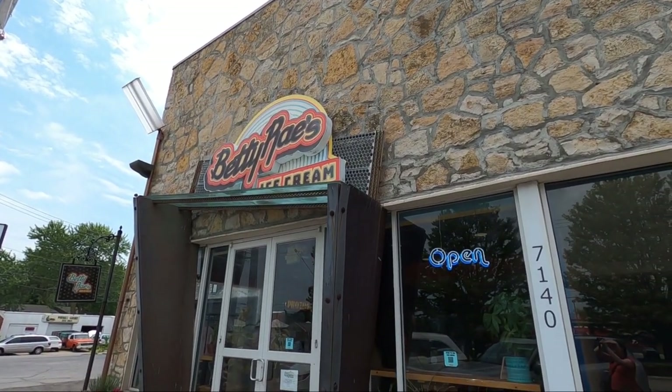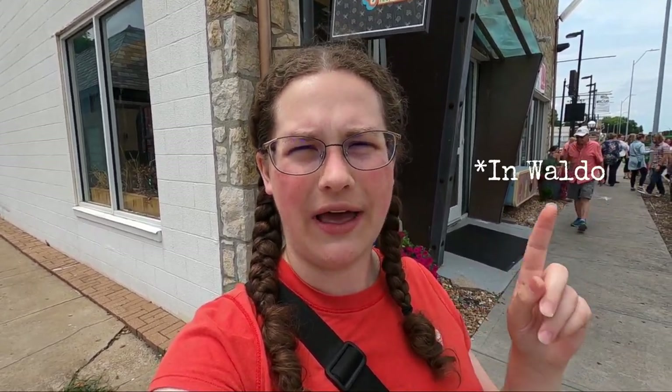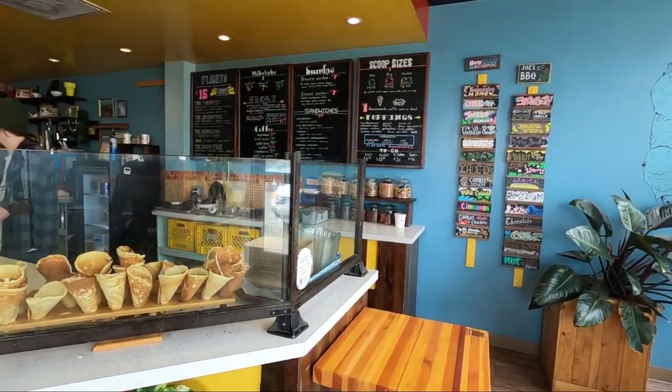Hey, welcome or welcome back to the channel. Today we are at one of the best ice cream shops here in Kansas City — it is Buddy Ray's Ice Cream. I'm excited to give it a try because they have some really unique and cool flavors. We're at the location on Warnell Road, which is the original store, and they also have one in the River Market now as well. Let's go ahead and go inside and look around and try some flavors.